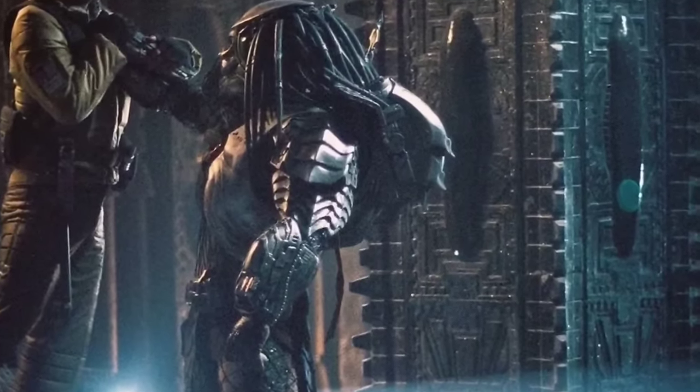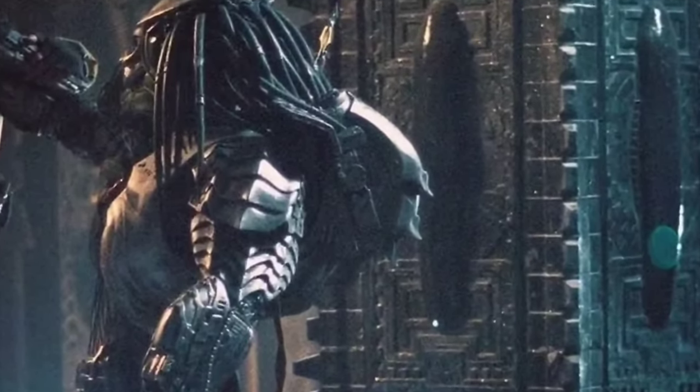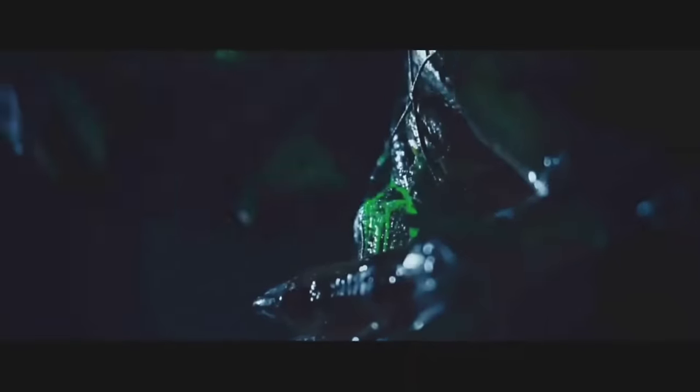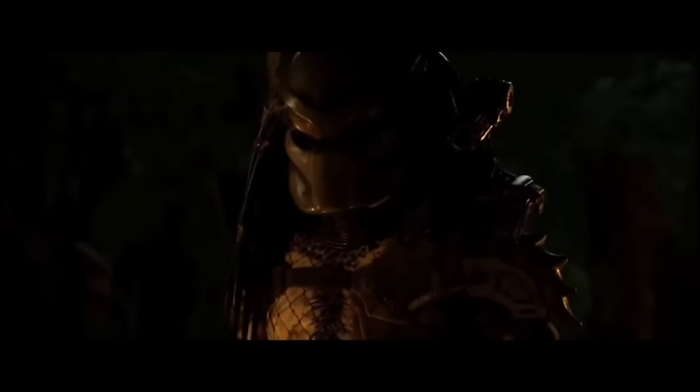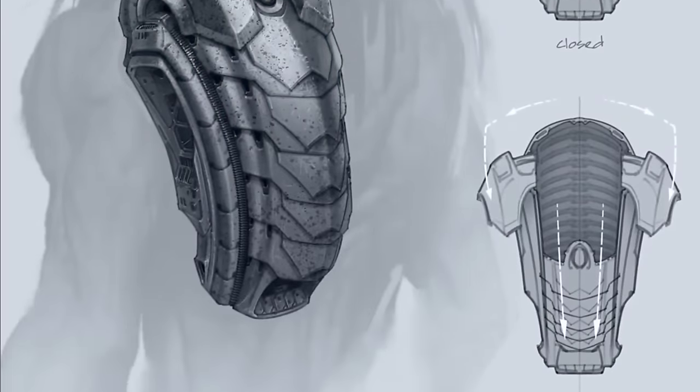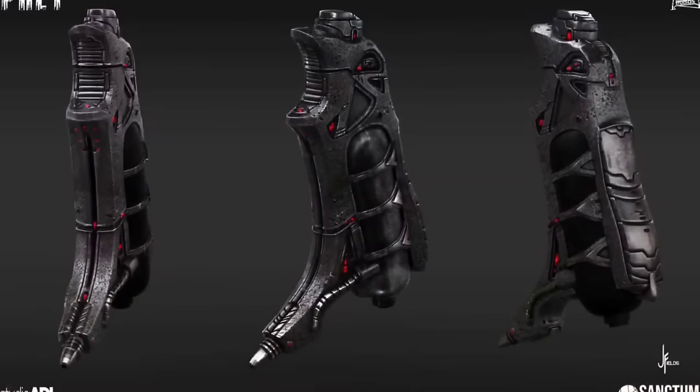In Alien vs Predator, the medicomp resembles the Predator 1 version but is never seen in use. In The Predator, no medicomps are seen in the movie at all. In Prey, the Feral Predator wears a large pack over the right hand side instead of the left like normal, containing a first aid gun and a medical gel dispenser which essentially glues wounds shut again.